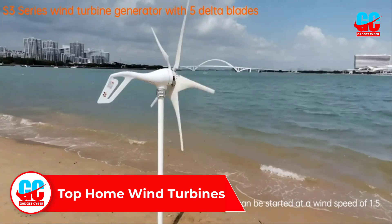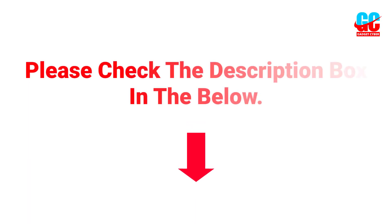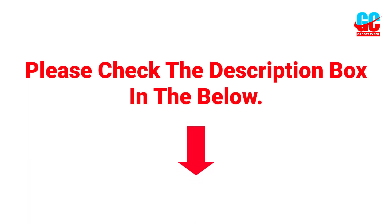If you want more information and updated pricing on the products, please check the description box below. So let's get started with the video.